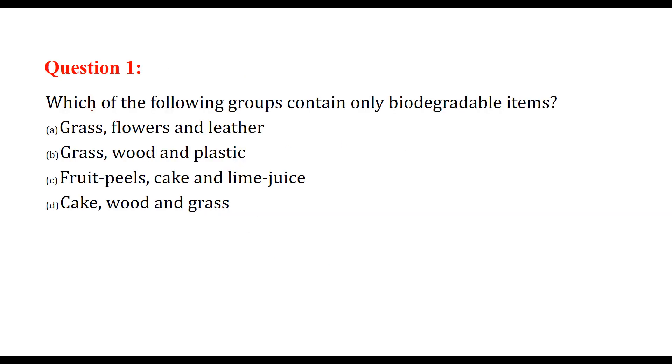Question and answer on our environment. The first question is: which of the following groups contain only biodegradable items?